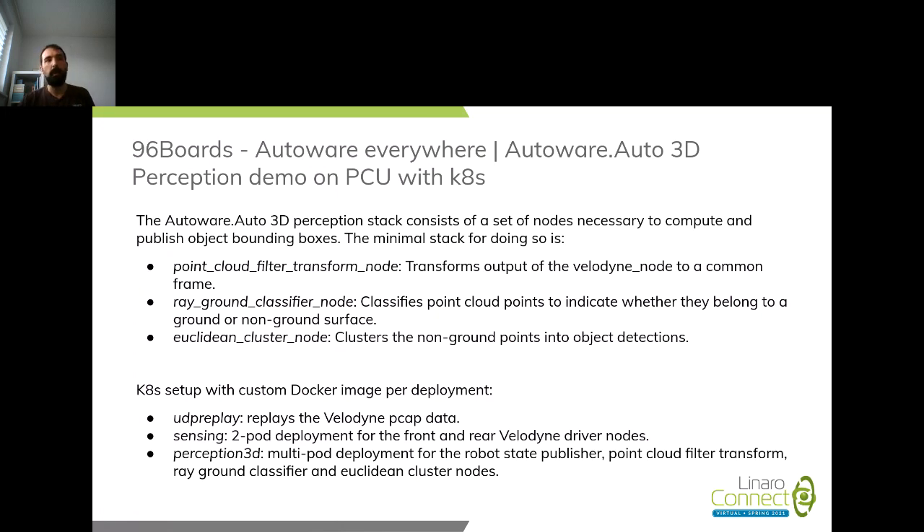The three deployments are: a UDP replay deployment that replays the recorded LiDAR data, a sensing deployment that kicks off the drivers for the front and rear Velodyne LiDARs, and a perception deployment — which could be further split — that handles all 3D perception: transforms, point cloud ground removal, and clustering of points to identify objects and draw bounding boxes around them.